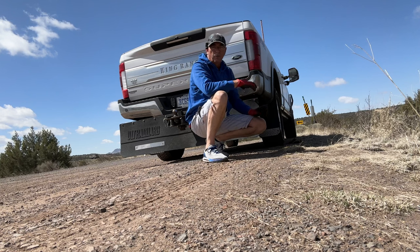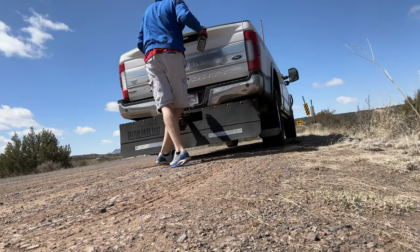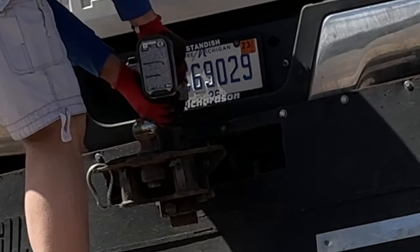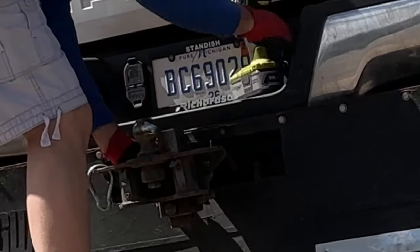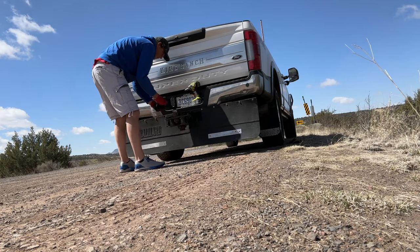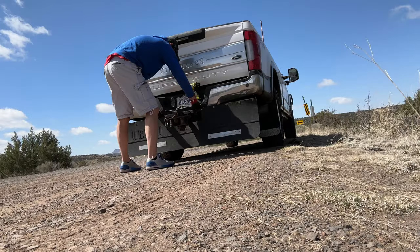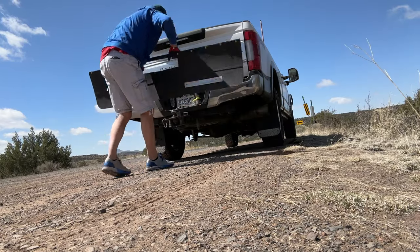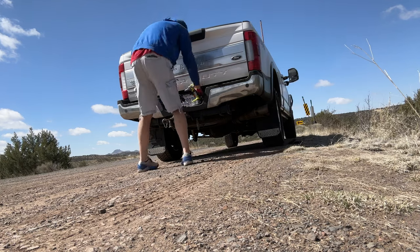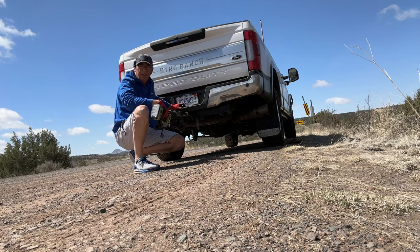I'm going to take it off and stow it in real time so you can see how long it takes to remove my mud flap. And that's it — let's go see if it changes anything on the highway.